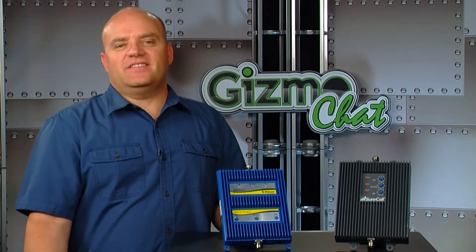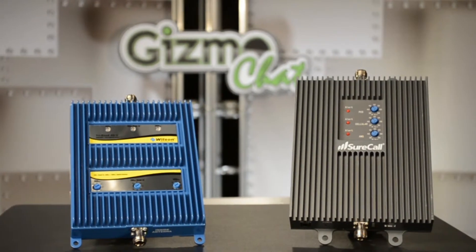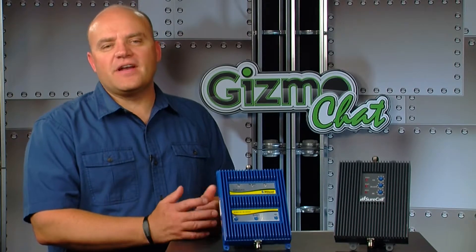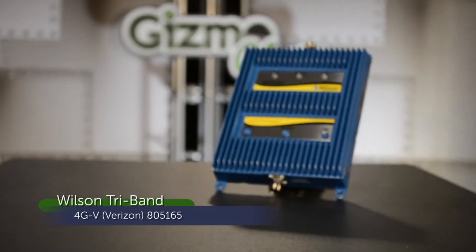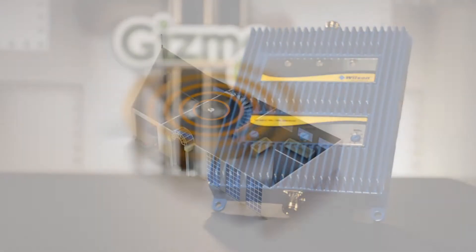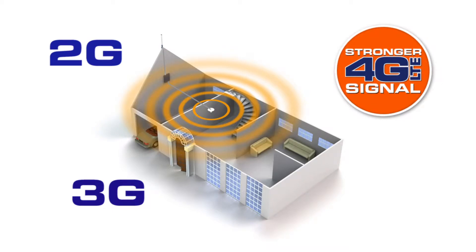No worries, because now we have tri-band boosters from Wilson Electronics and Cellphone Mate. Let's explain what a tri-band booster is. Depending upon which carrier service you have, there are now tri-band boosters available for your specific service provider. For example, the Wilson 4G tri-band is a 70 dB signal booster for your Verizon cellular service. This booster is specifically designed to improve 2G, 3G, and Verizon 4G data signal for home or small office applications.